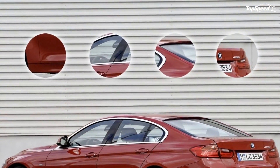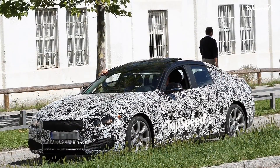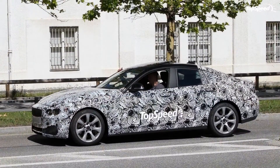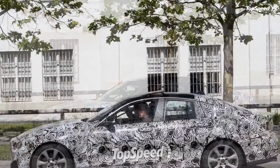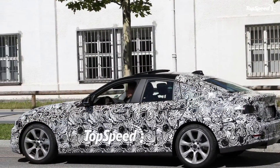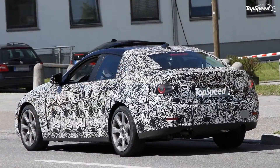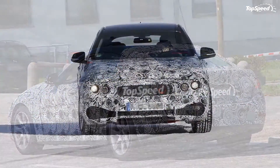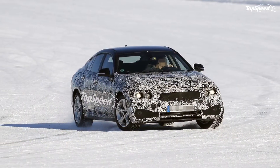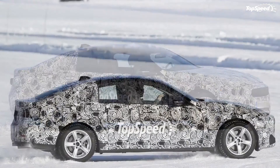The top version gets a 3.0-liter inline 6-cylinder engine with an output of 300 horsepower delivered between 5,800 and 6,000 RPM, and a peak torque of 300 pound-feet generated between 1,300 and 5,000 RPM. The 435i is a little bit faster and goes from 0 to 60 mph in just 4.9 seconds, while fuel economy goes down to 22 MPG city, 32 MPG highway, 25 MPG combined.